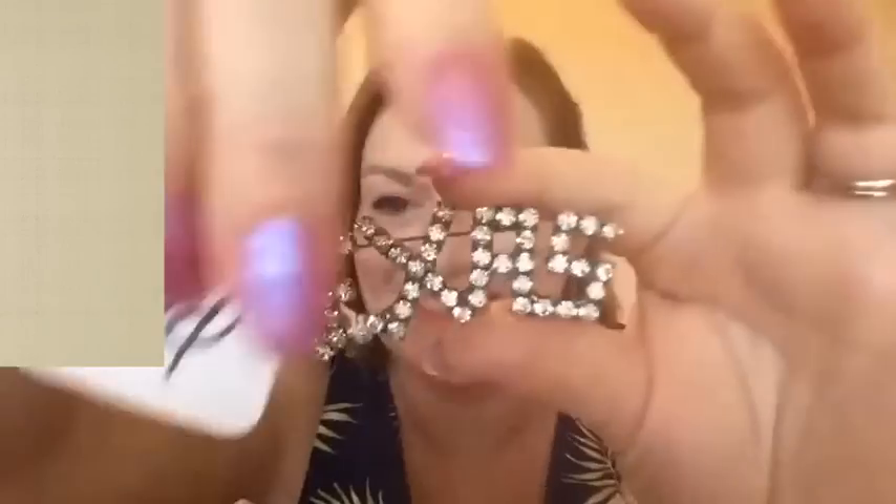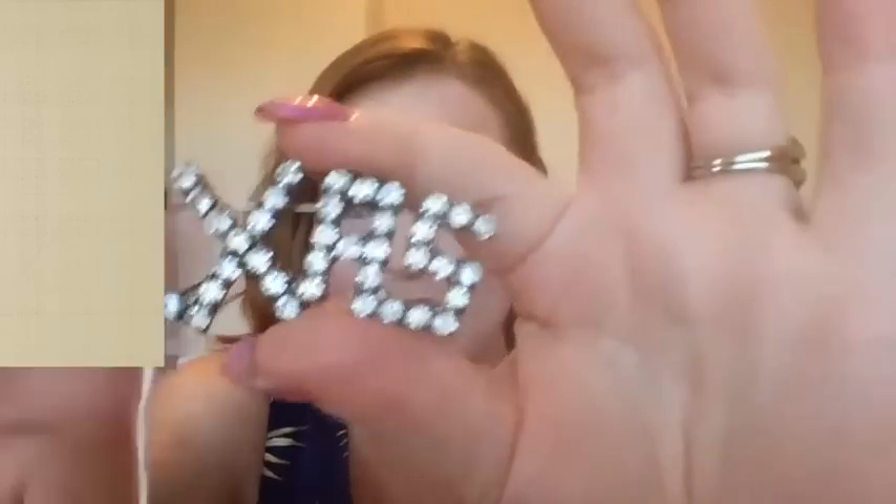First up I got this rhinestone Texas brooch and that was 25 cents. The price was right — even at 25 cents I don't think I'll have a problem making my money back on that.